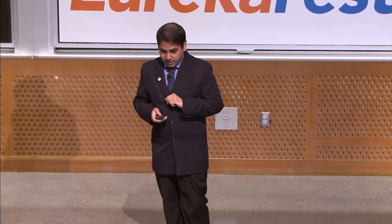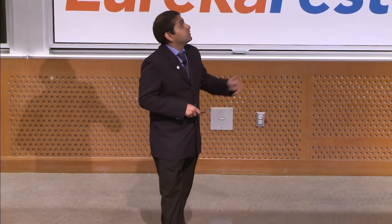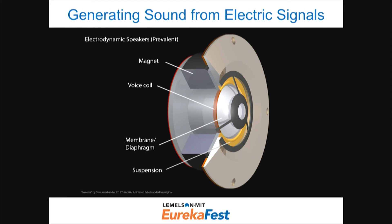Now let's move into the current project I'm working on, which is generating sounds from electrical signals. If you were to take apart your tablet, cell phone, or earphone, the thing making the sound is essentially a microspeaker. That consists of a magnet, and a winding of metal wire around the magnet called a voice coil, which is attached to a diaphragm. When an electrical signal flows through the coil, a magnetic force is generated, the coil vibrates, the diaphragm moves, and it pushes the air in front — and you hear sound.